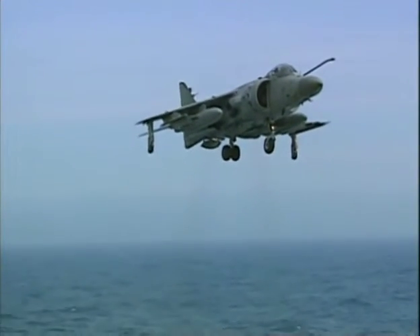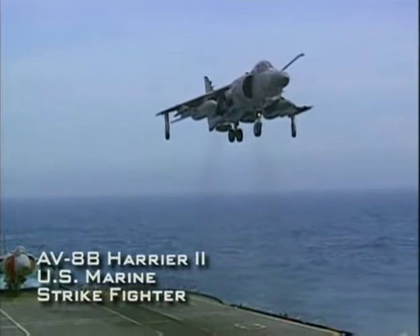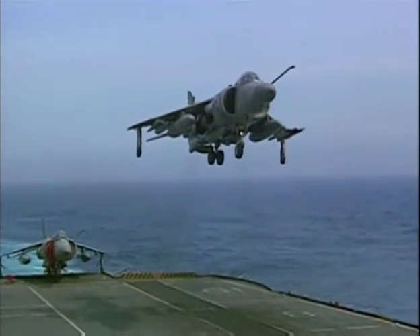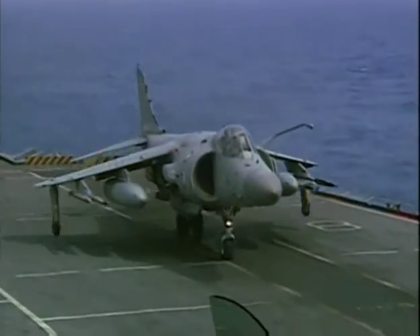The United States Marine Corps has been an enthusiastic supporter of the jump jet concept. The Marines currently fly the AV-8B Harrier II, a second-generation aircraft developed in cooperation by British Aerospace and McDonnell Douglas.